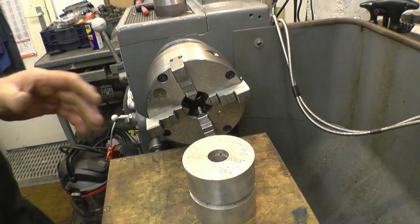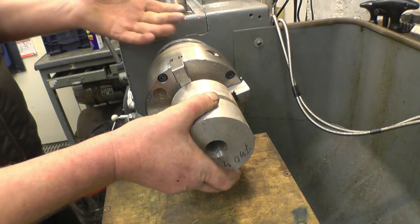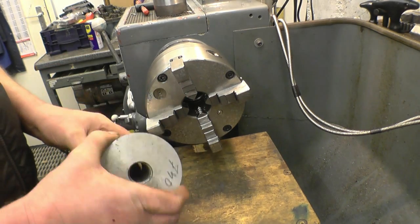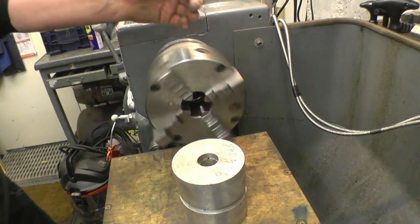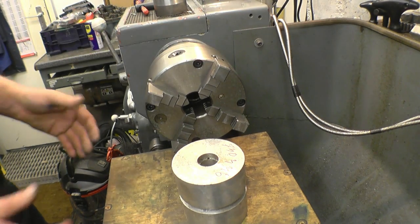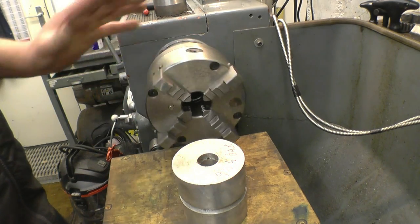I've got a piece of aluminium here that's big enough to make the spindle protector out of. It just needs to be aluminium — all it's got to do is protect the end of the spindle when you're using a file or turning between centres and you've got a collar in it.